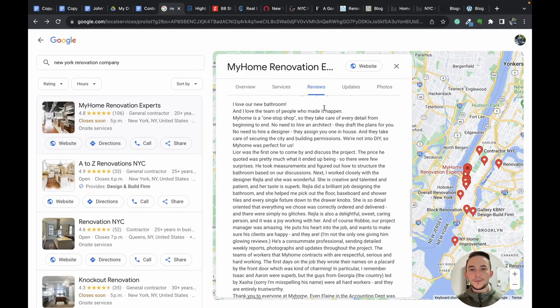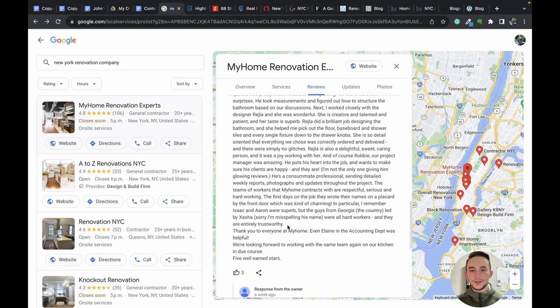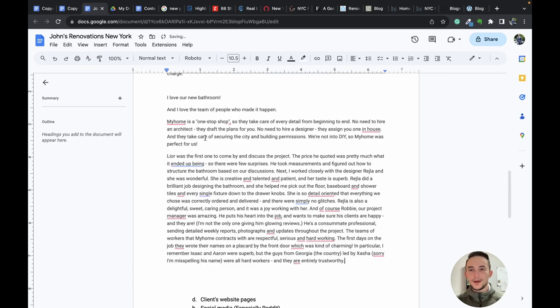Another reviewer says: 'I love our new bathroom and the team of people who made it happen. They're a one-stop shop and take care of every detail from beginning to end — no need to hire an architect, they even draft the plans for you.' That's interesting because there's a cost savings benefit — you don't need a separate architect or designer, they take care of that, plus the peace of mind of not managing multiple contractors. I copy and paste that review in.